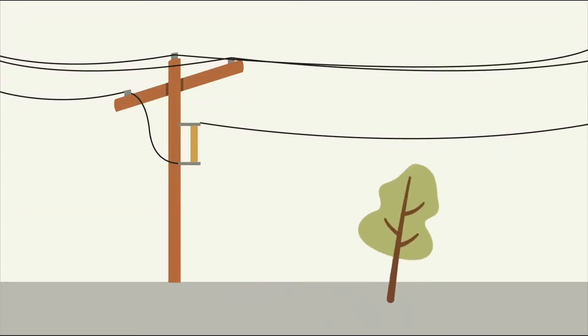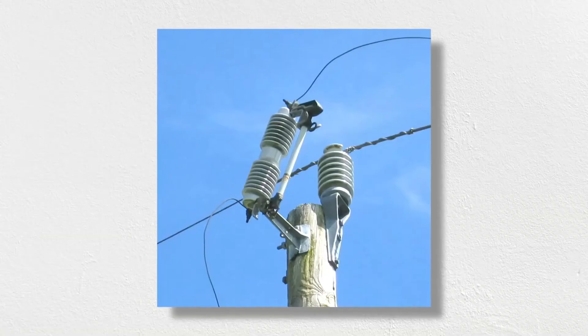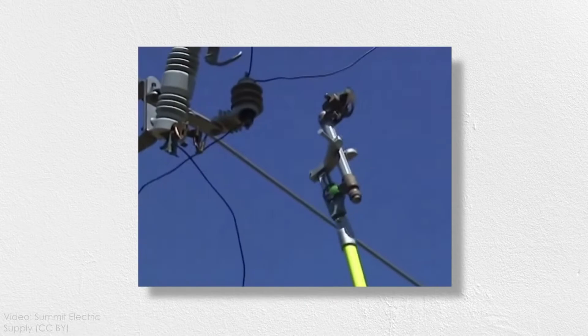One of the most common types of electrical fault is a short circuit to ground. This type of fault creates a low resistance path for current to flow and leads to an overload of power lines and equipment. The simplest way to protect against this type of fault is with a fuse, a device that physically burns out at a certain current threshold. Fuses are dead simple and don't require much maintenance, but they are one-time use and can't be used to interrupt current for other types of faults.